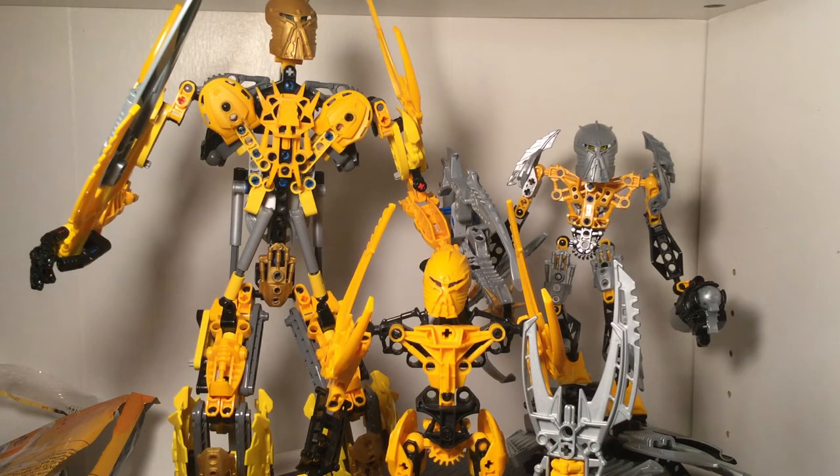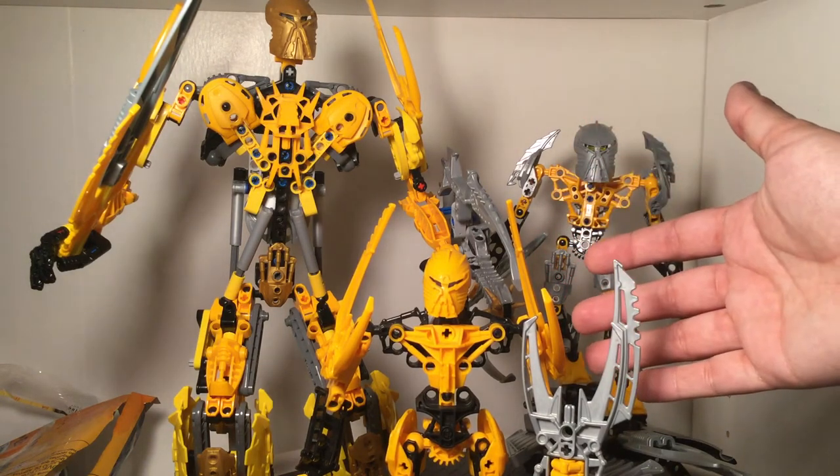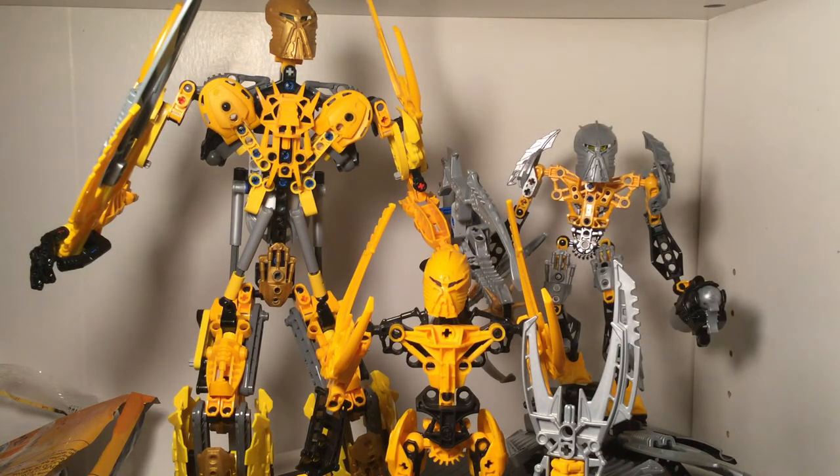Here we have every version of Mata Nui — I decided to include the Glatorian version even though I've reviewed him before, just to do a better comparison with all three figures. Now, I know there's also the version with Vezon and Fenrakk — if you want to count that, you can, but I don't think it's a fair comparison because it hardly resembles these figures and the mask itself doesn't have a lot of comparison to these as far as shape goes. Each of these has its own parts that really work together, but I don't know if there's a good way to combine all three into the best of the best — you'd have to take elements from one to the other.